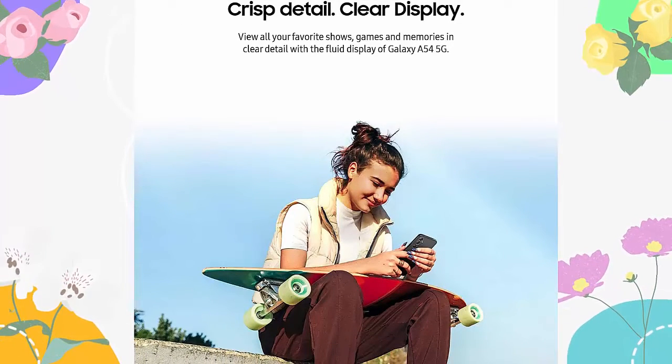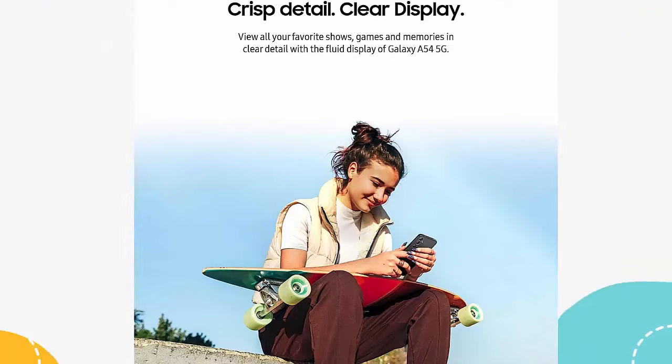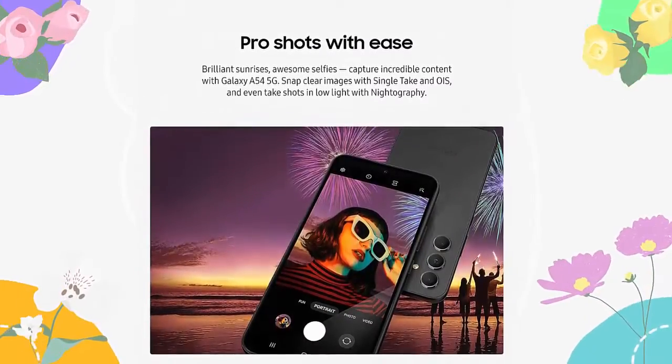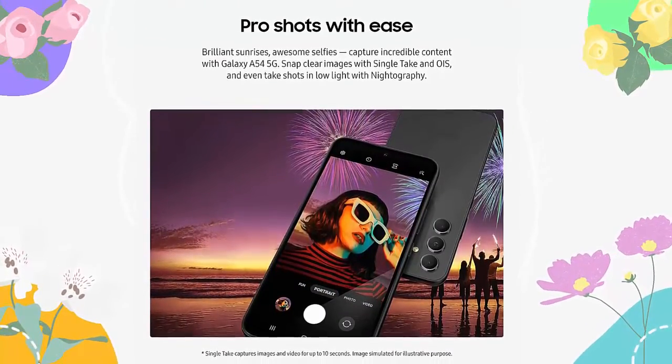Crisp detail, clear display. Enjoy binge-watching on a clear 6.4-inch screen that provides a smooth entertainment experience. Scroll through social feeds and watch action-packed movies, catching all the details you need on your Galaxy A54 5G.